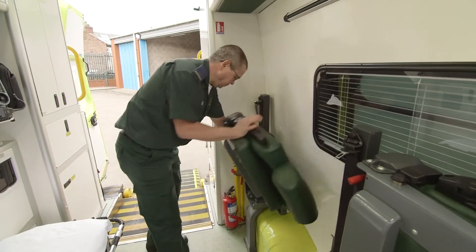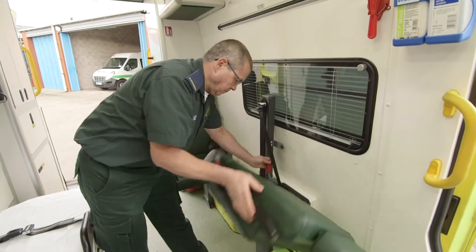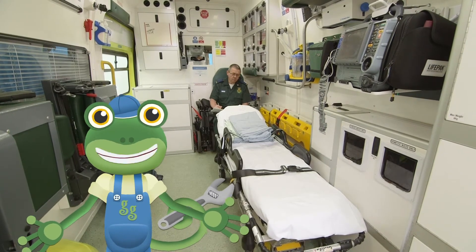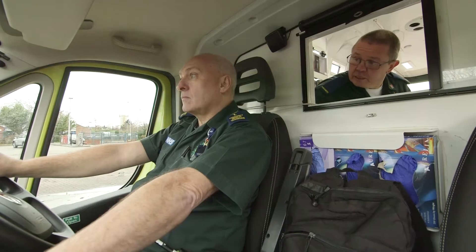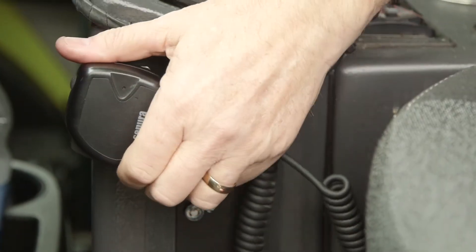These special seats can fold out so that someone from the patient's family can stay with them on the way to hospital. Paul the paramedic can use all of this medicine and these amazing tools to make people feel better. There's also a special hatch so that Paul and Terry can talk to each other. Over the radio, the crew have received a real call-out - it's time to go to work.